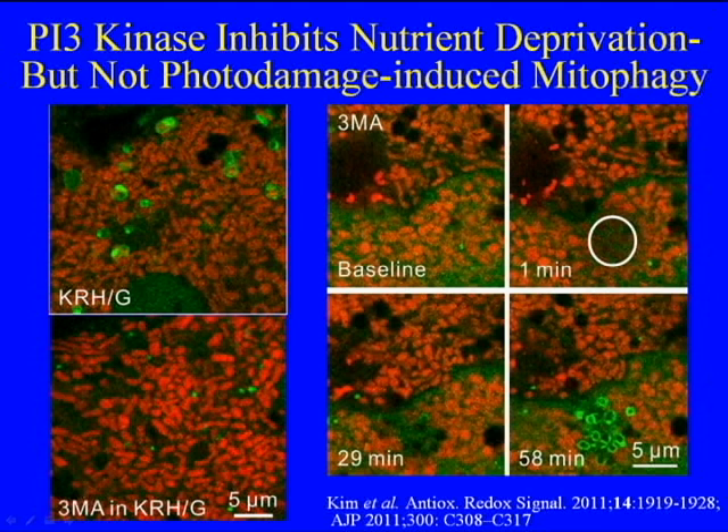A PI3 kinase inhibitor like 3-methyladenine or wortmannin will very strongly inhibit mitophagy occurring during nutrient deprivation, as shown on the left, but does not inhibit mitophagy occurring after photo-damage, as shown on the right.